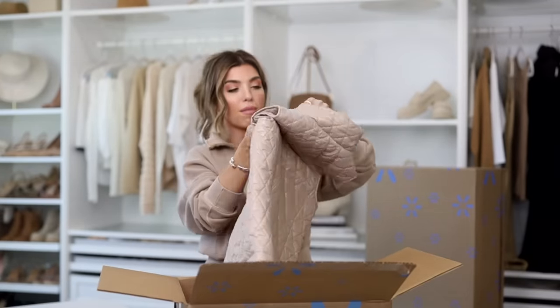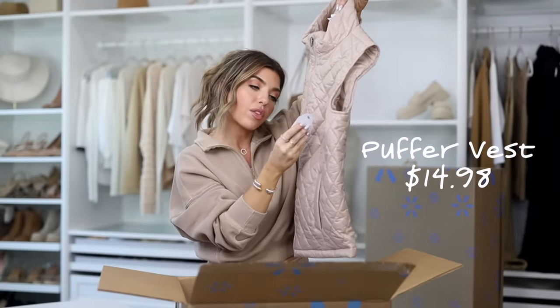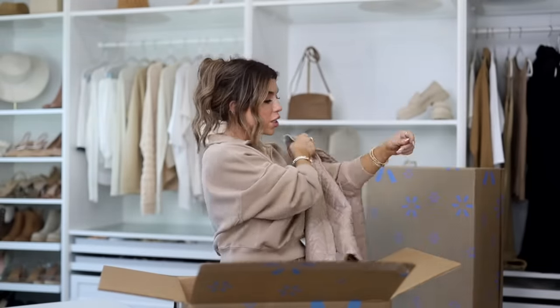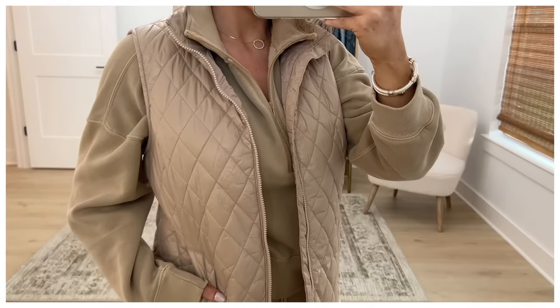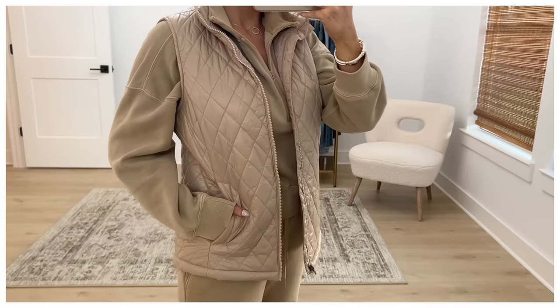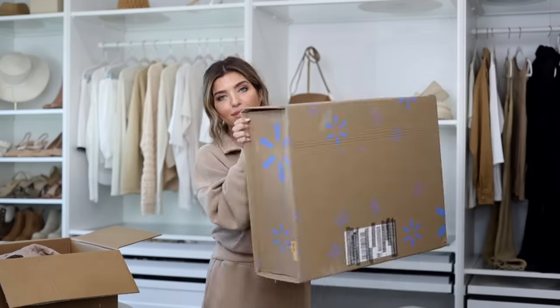Here is my other Time and True vest in a champagne color — it has more of a sheen to it and looks great paired with any neutral. It looks so nice with what I have on right now. I still cannot get over the fact that these puffer vests are only $15.